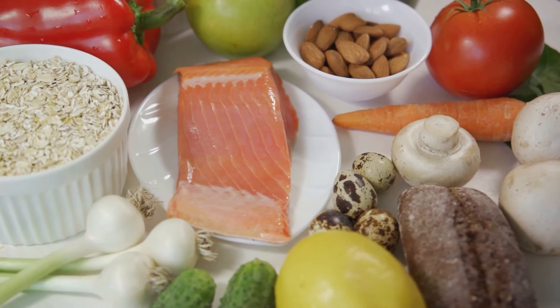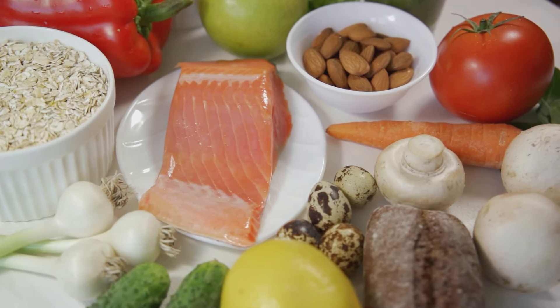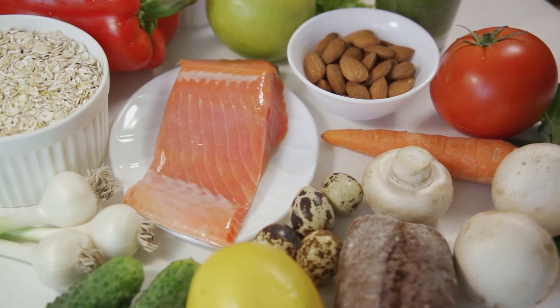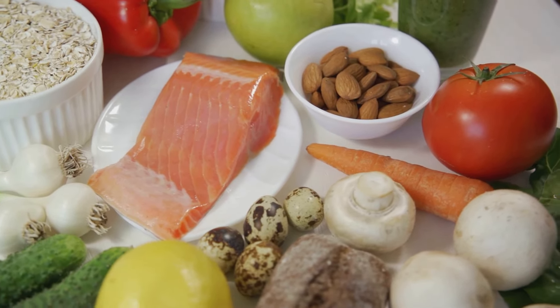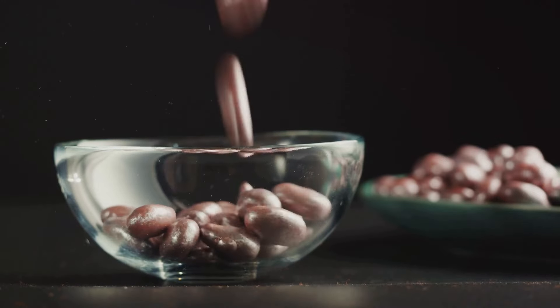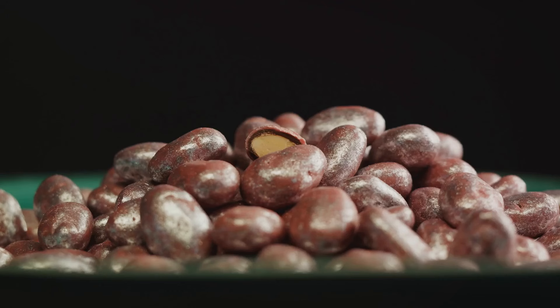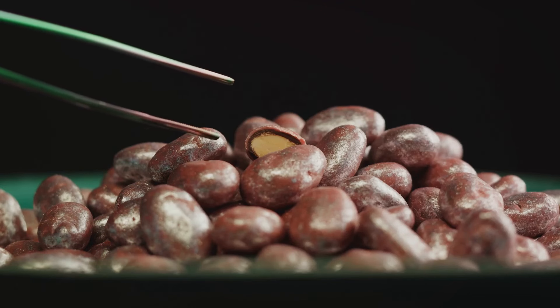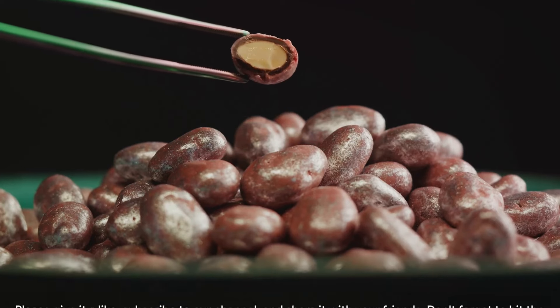To recap, maintaining healthy cholesterol levels is not just important — it's critical for your heart health. And remember, it's about more than single superfoods. It's about cultivating a balanced diet that's rich in heart-friendly ingredients. Swap out your regular snacks for a handful of nuts, or start your day with a bowl of oatmeal. Add some avocado to your salad, or enjoy a piece of dark chocolate for dessert. Every little change can make a big difference for your heart.